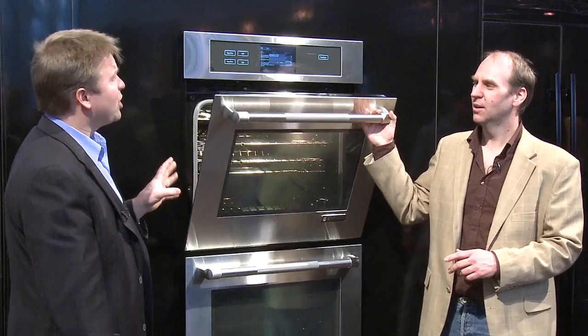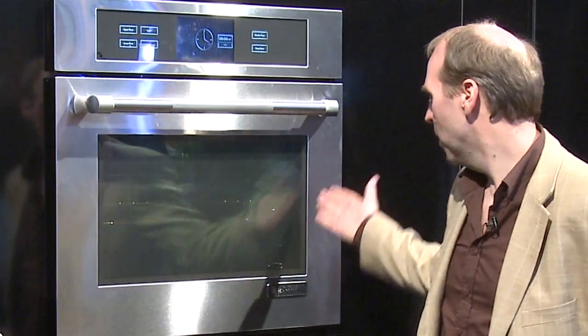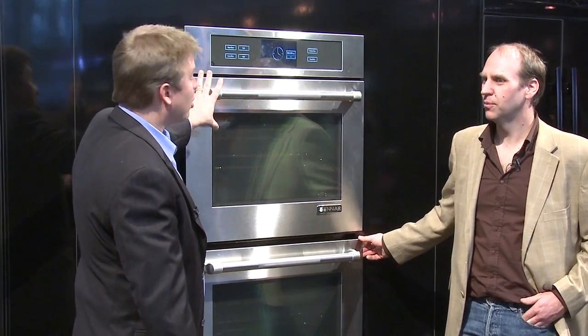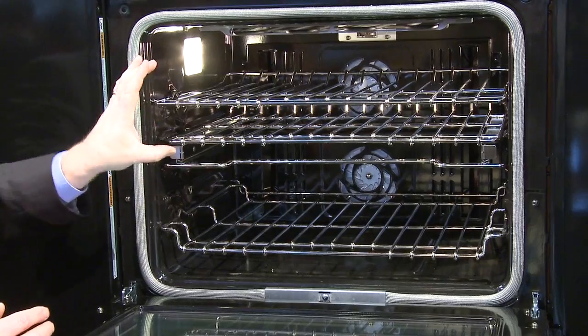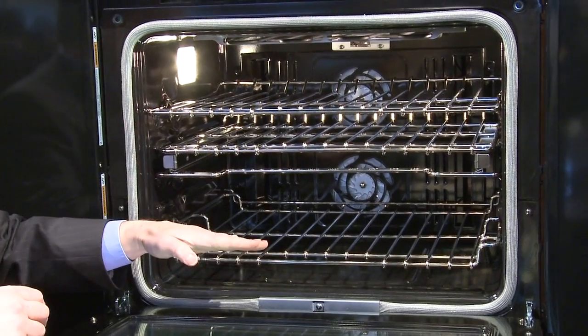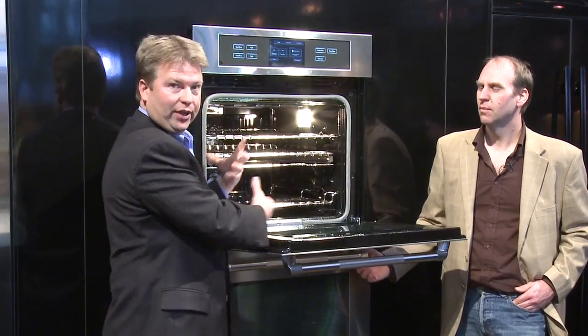The nice thing about the style of this oven is that it is a very sleek and flush design. This model is a double wall oven, and it's double convection in both ovens. Inside the oven you have two fans — not just one — and two sets of heating elements. One fan pushes and one fan pulls to get nice, even cooking and baking throughout the oven cavity.